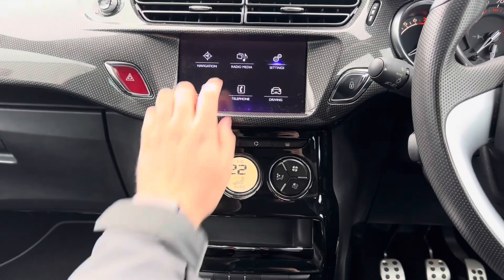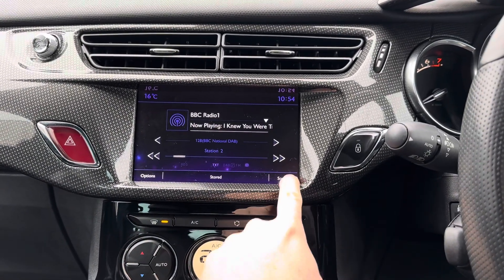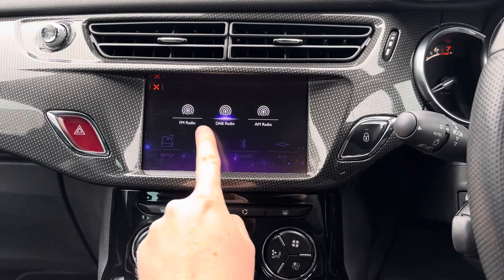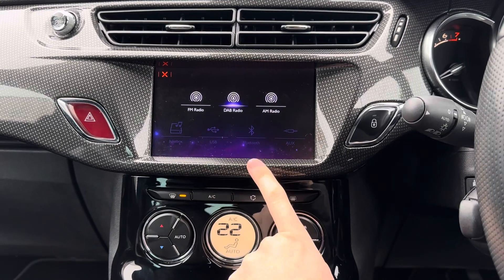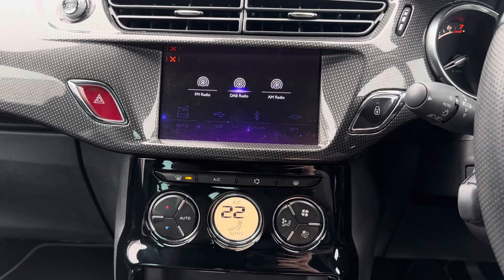Centered in the dashboard you have your touchscreen infotainment system. This system has access to DAB, FM and AM radio. You can also play your own music through USB and auxiliary input as well as Bluetooth audio.